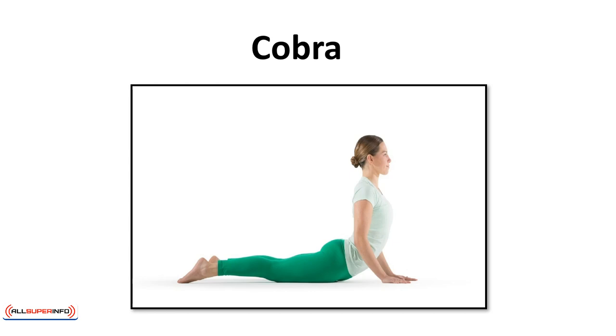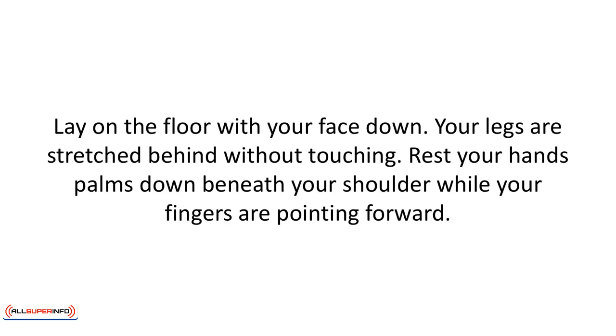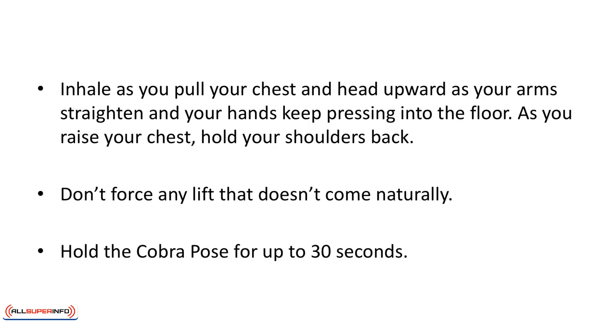Cobra. Lay on the floor face down with your legs stretched behind without touching. Rest your hands palms down beneath your shoulders with fingers pointed forward. Inhale as you pull your chest and head upward as your arms straighten and your hands keep pressing into the floor. As you raise your chest, hold your shoulders back. Don't force any lift that doesn't come naturally. Hold the cobra pose for up to 30 seconds.